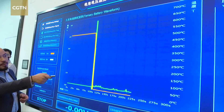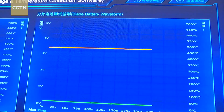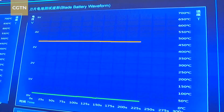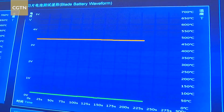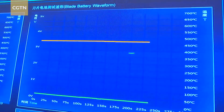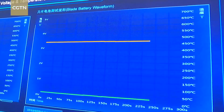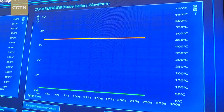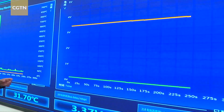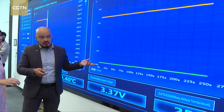If we compare that to the blade battery results, we can see that the voltage of the battery even after being penetrated with a nail is still stable. It might be affected a little bit, but you're still safe. You can still open the doors and do anything inside the car. When we compare the temperature, we can see that it remains relatively stable.